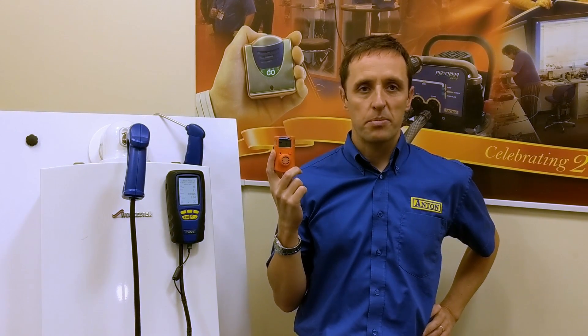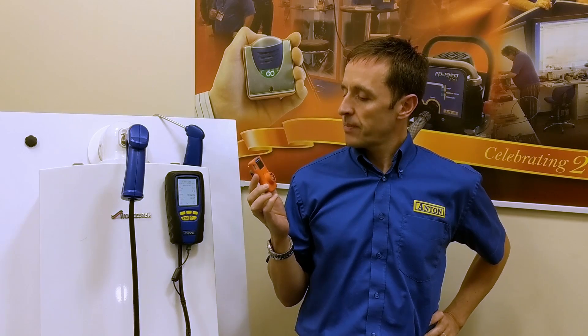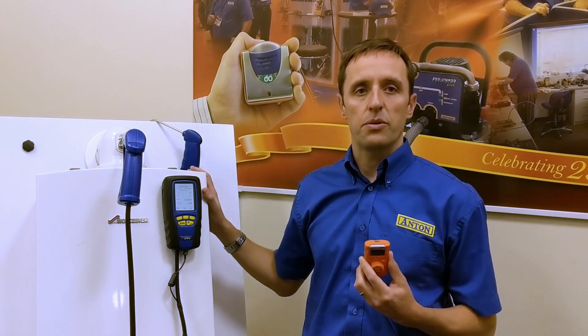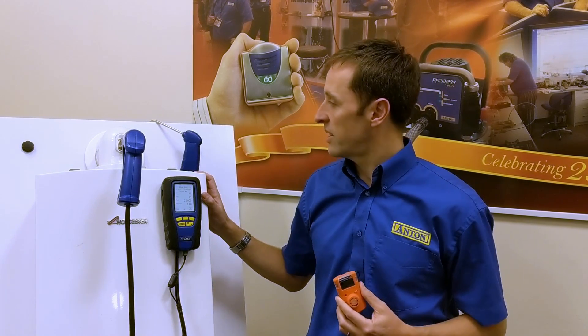Hi there, it's Damien here from Anton. I'm going to talk to you a little bit about this, which is a carbon monoxide personal alarm. Basically, carbon monoxide for a heating engineer is a very real risk. If you're close enough to one of these things to be servicing it, you're close enough to it to be poisoned by carbon monoxide.